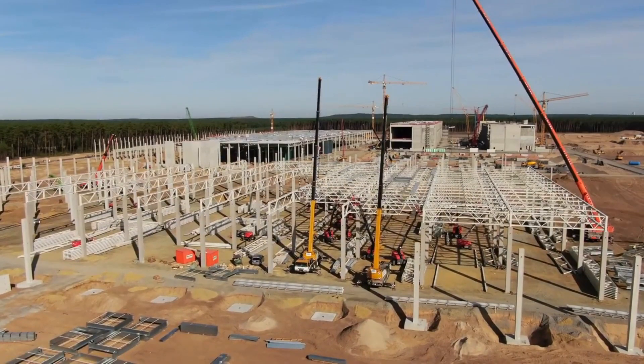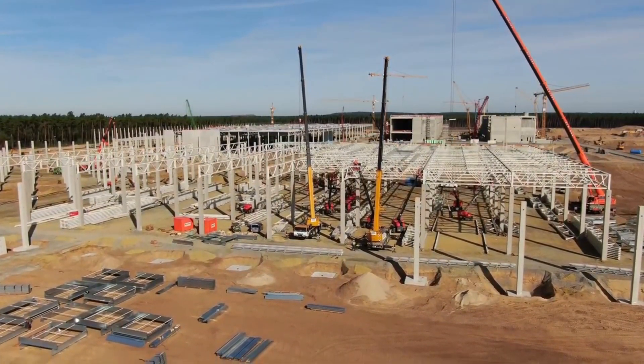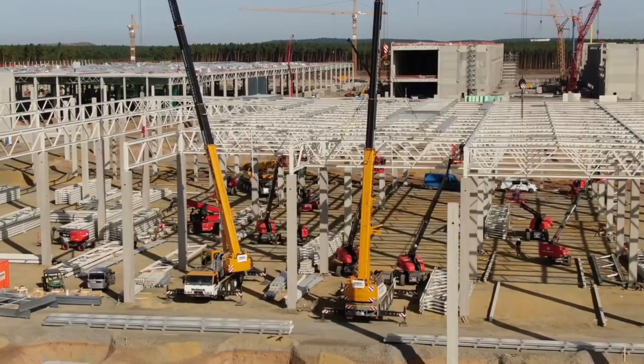The installation of the pillars for the general assembly building seems to have been completed, and the roof structures are now being installed.